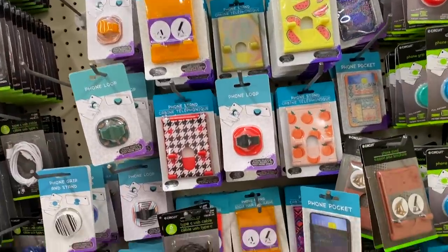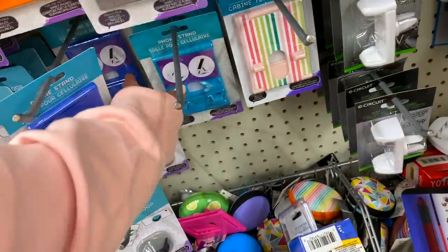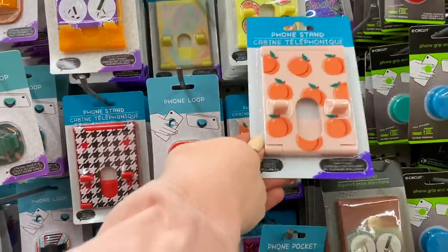I am the type of person who is always watching my phone while washing dishes, and I cannot stand when I can't sit my phone upright. These phone stands from Dollar Tree have been so clutch — I don't know why I didn't pick them up sooner. They have so many different styles and cute patterns. One of the best things is you can plug in your phone and still have it sitting upright. They work great if you sit at a desk, and they also work with a mini tripod when you're on the go and want to film something or go live on Instagram. Dual purpose, $1.25, fantastic deal.